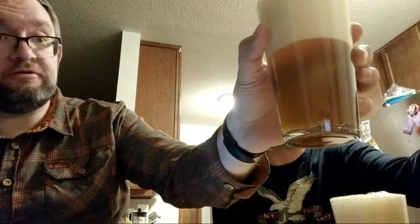Oh, that's a nice sweet smell coming out of there. Here's a good close-up of the beer.